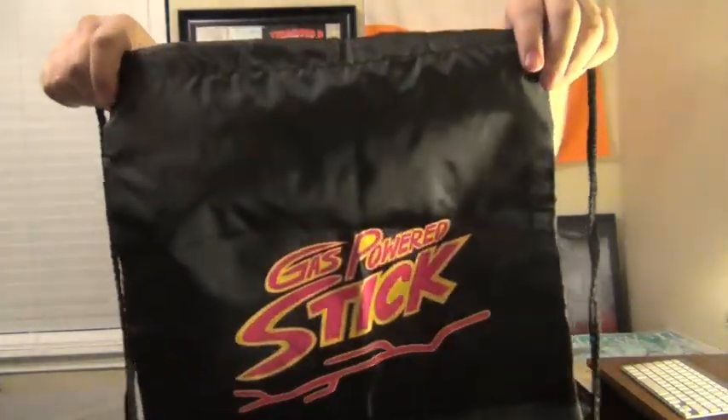It looks like I got a little backpack — one of those tiny ones that I can put all my stuff in. That's pretty cool. I probably won't ever wear this, but I can find a use for it. And then there's another little item — it's actually a button. It says Loot Crate February 2014 Warriors.